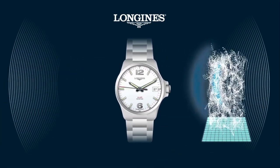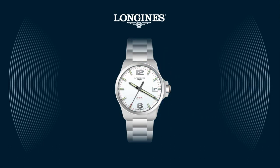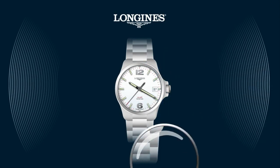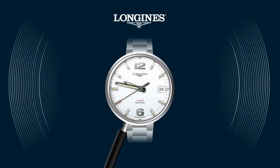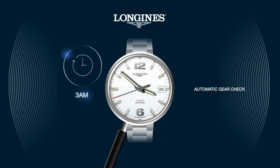A big shock or strong exposure to a magnetic field might however affect the position of the hands. In this case, the GPD system will reposition the hands the following morning at 3 a.m. Even if no threat is detected, the GPD system proceeds to an automatic gear check every three days at 3 a.m., ensuring a perfect indication of the time.